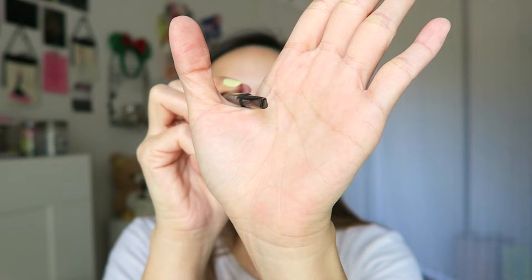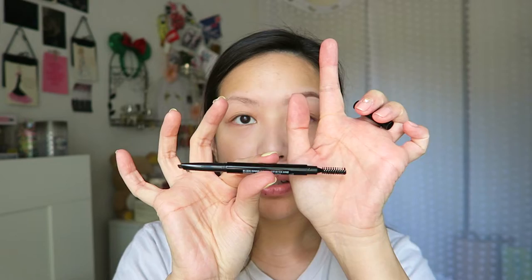Next, doing the brows. I'm gonna use the Tony Moly brow pencil. This pencil has an angular tip — it's kind of like a teardrop triangular shape. I really like the shape of this brow pencil. Also, it's not too creamy but it's not too dry; it's just right in between the perfect consistency. The spoolie on the other end is super big and fluffy — it really grabs onto your brow hairs when you brush it through.